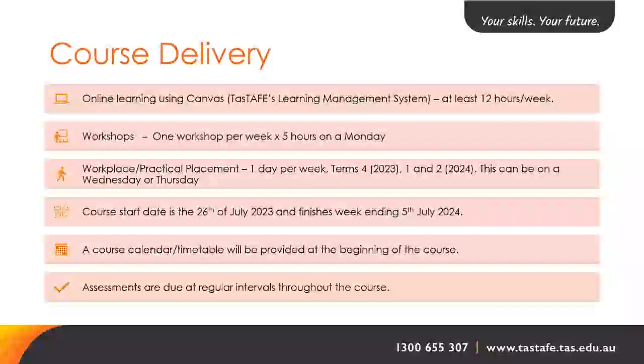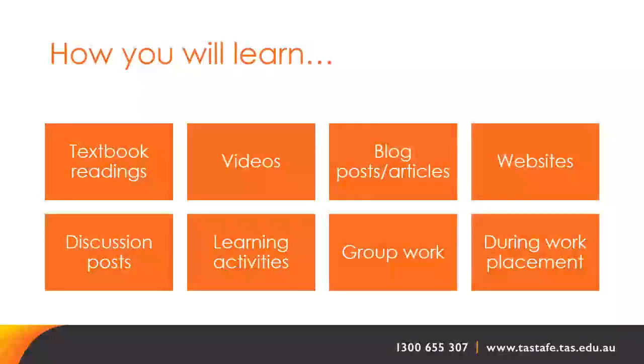Assessments are due at regular intervals throughout the course. You will use a combination of learning methods including textbook readings, videos, blog posts and articles, websites, discussion points, learning activities, group work, and learning while on the job during your work placement.